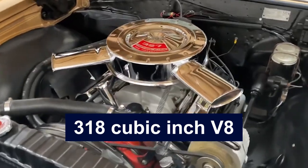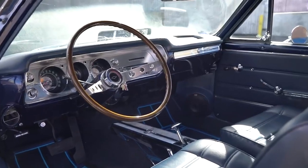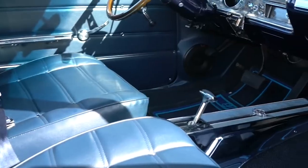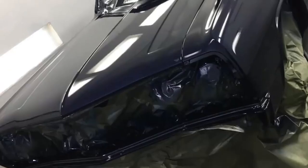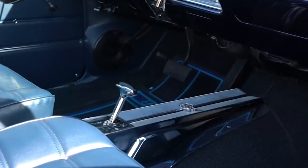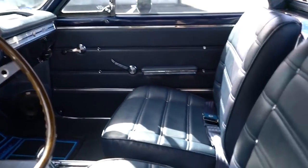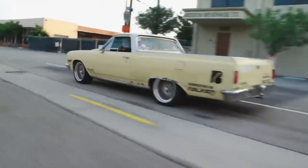Inside, the El Camino was designed for comfort and style. It featured a well-appointed cabin with bucket seats, a center console, and a car-like dashboard equipped with modern amenities. The cargo bed was both functional and stylish, seamlessly blending with the vehicle's overall design. It could carry substantial loads, making the El Camino versatile for both work and leisure. With its unique combination of car-like comfort and truck-like utility, the 1965 Chevrolet El Camino remains a classic, cherished by enthusiasts for its distinctive style and practicality.